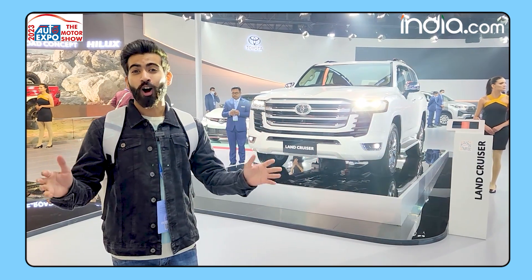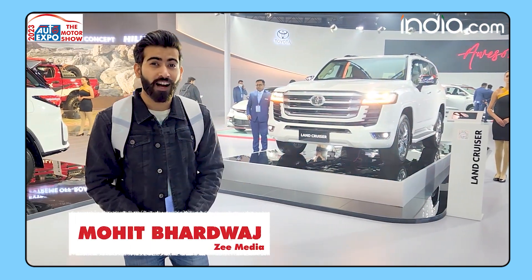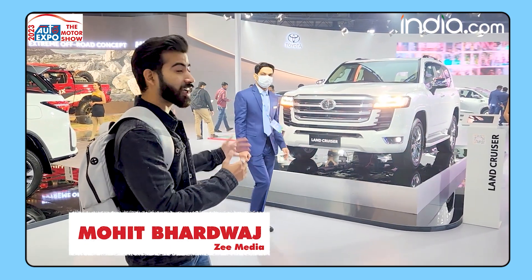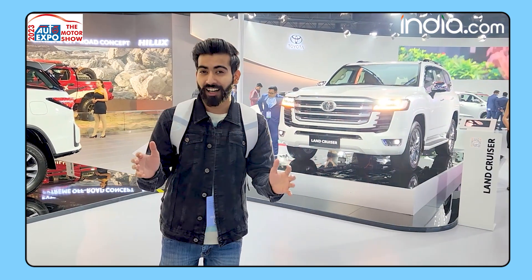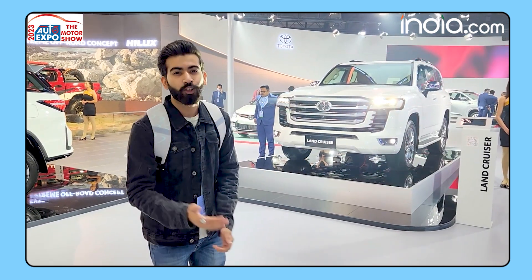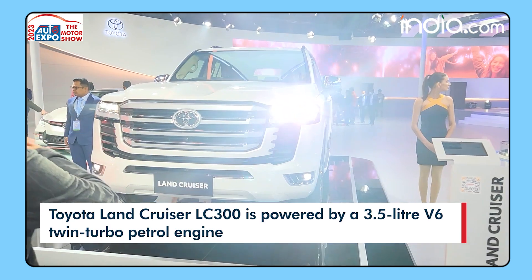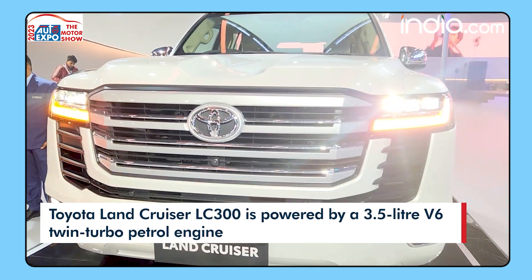Hello ladies and gentlemen, the Auto Expo is open for media now. The car we have with us is the Toyota Land Cruiser Series 300. There are a few exciting things about this car which I'll be covering in this video. Let's start with the front grille first — it is humongous.